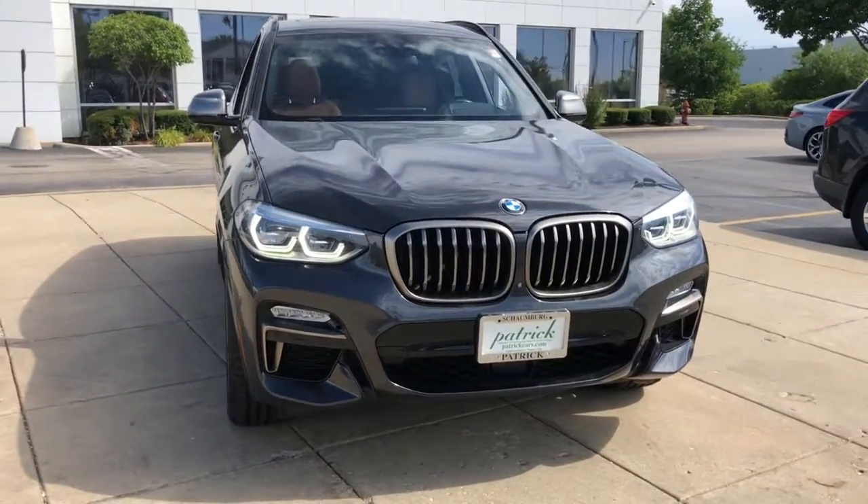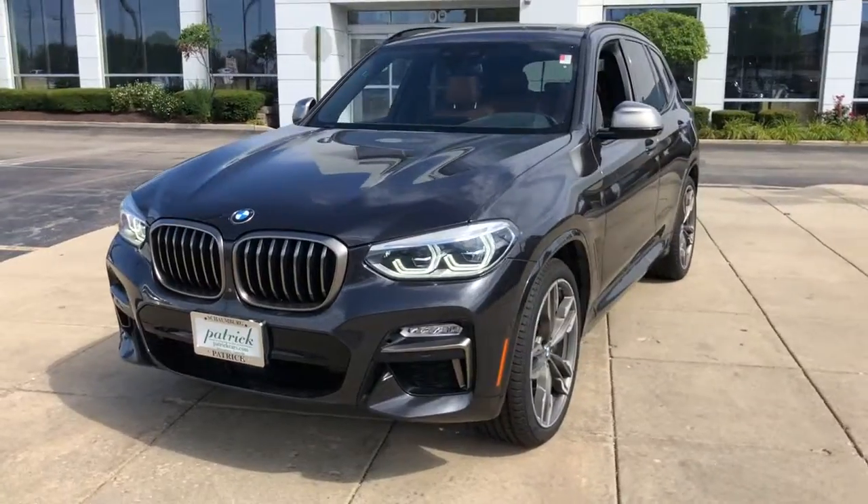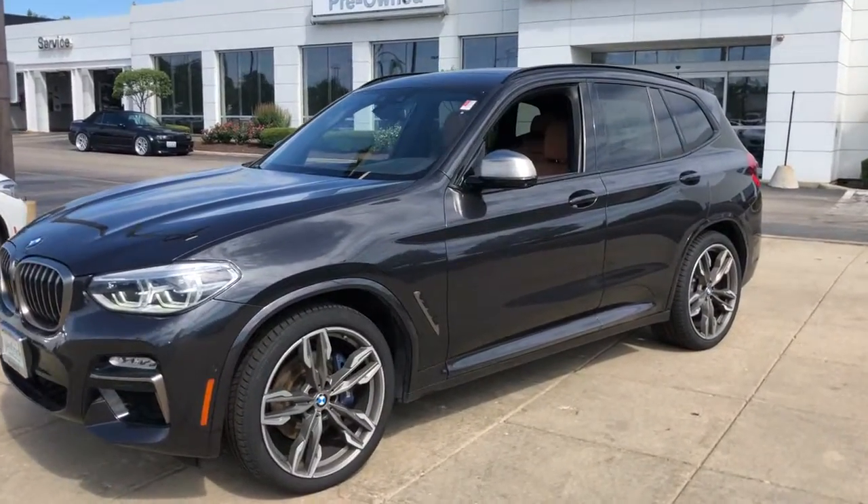Get into a car with value. 2018 BMW X3. This vehicle is an outstanding buy with fewer than 30,000 miles on the odometer.